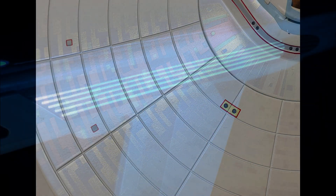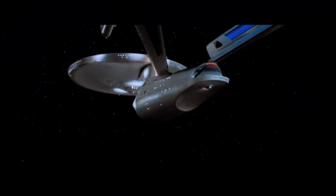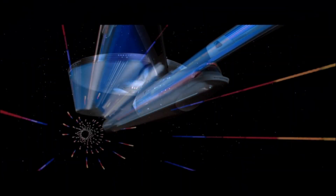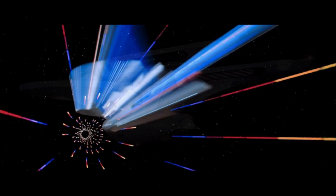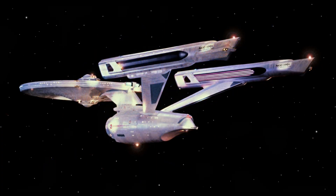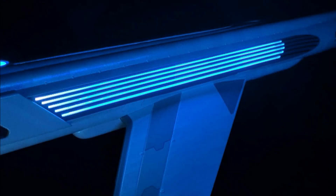The next picture is of the Chilla Grill on the starboard side nacelle. When she goes into warp, the Chilla Grills turn blue, and when she's on impulse, they're violet. And that's the last picture we got to see so far.